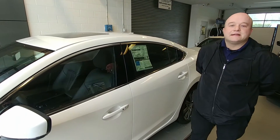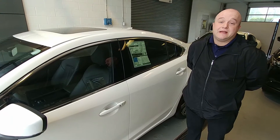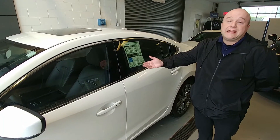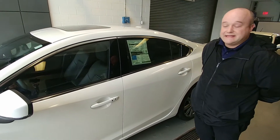Hey, this is Gary at VIP Mazda. Today I'm here to show you the difference between the 2017 and 2018 Mazda 6s. Right here in front of us we have a 2018 Signature Mazda 6, a brand new line for the 2018.